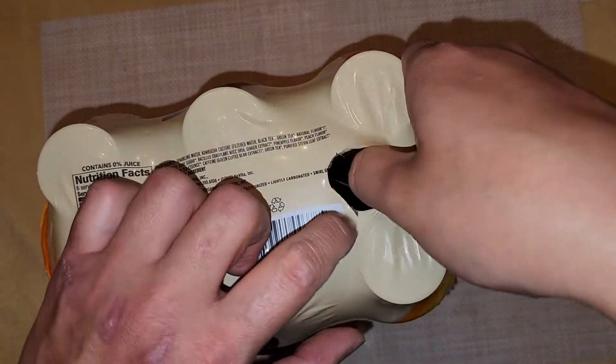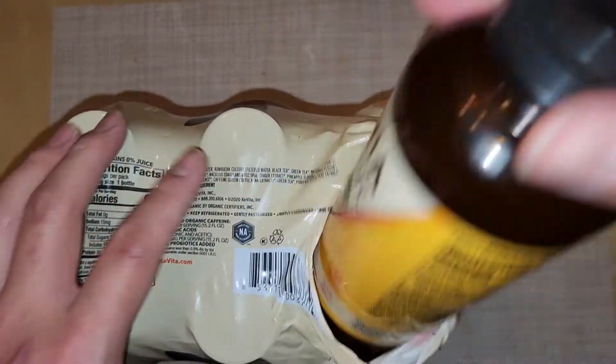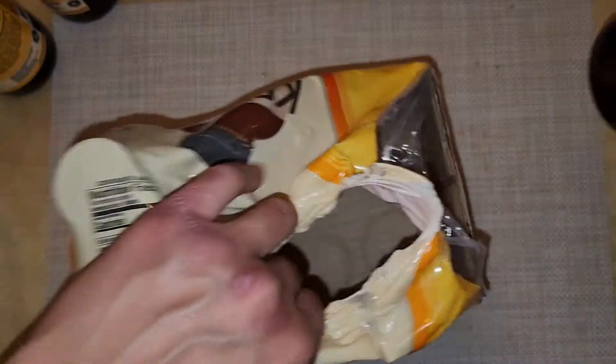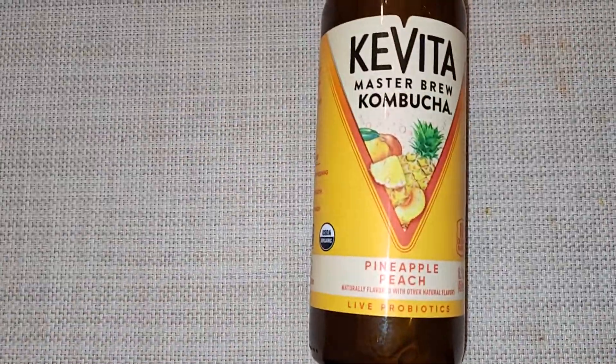Let's go ahead and pop this open. I'm only going to take out one. I'll give one to people that are waiting to drink it so they can try it first. We'll take out one bottle here for the review and set that aside. Let's lower the camera a bit so I can see better.